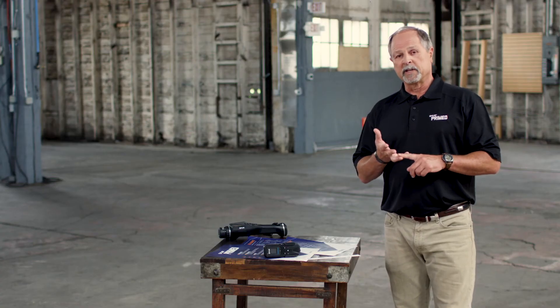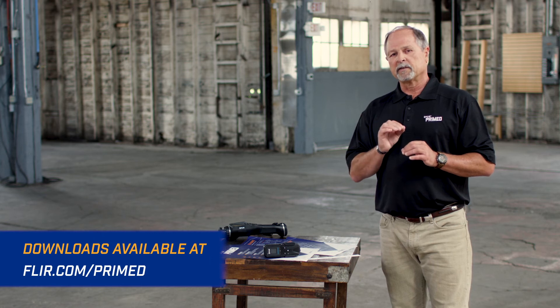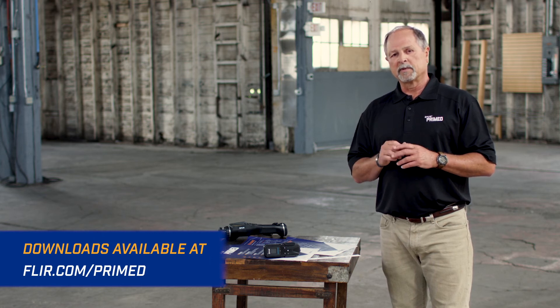It'll keep you, your team, and the public safe. We've got a great download on this one — just visit FLIR.com/prime. Thank you for watching.